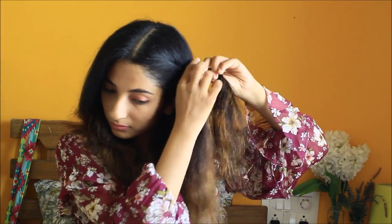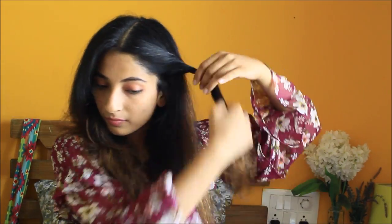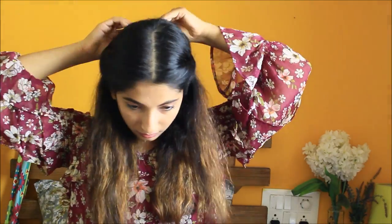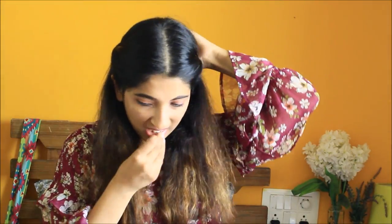I'll divide my hair into a center part and start twisting it. I think everybody knows this hairstyle — it's too easy. Just twist it and tuck it at the back side of your head and you're done. Do the same thing, twist your hair on the other side also, tuck it at the back side, and that's all you need for this hairstyle.